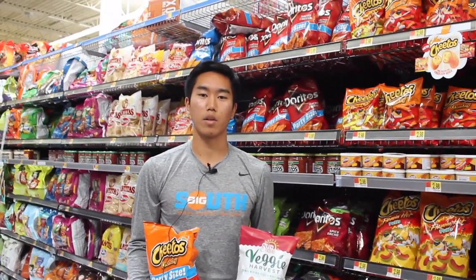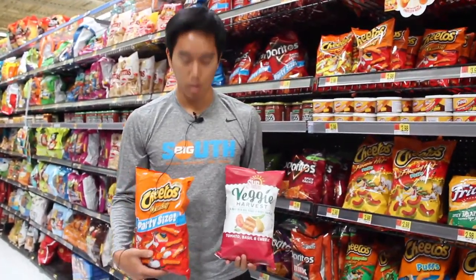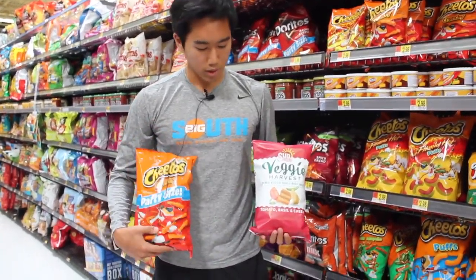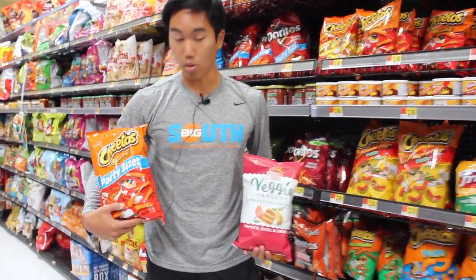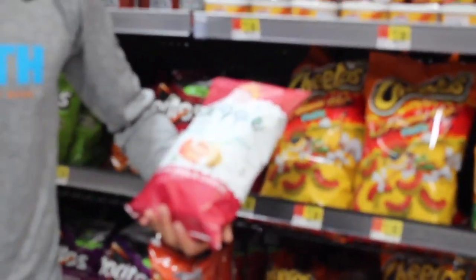America has a lot of unhealthy options, so it's good for refugee families to be advised on different kinds of snack choices. For instance, they're both the same price but this one has a lot more calories versus the Veggie Harvest Sun Chips.